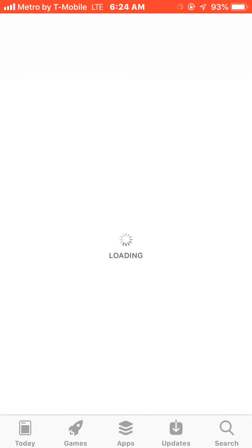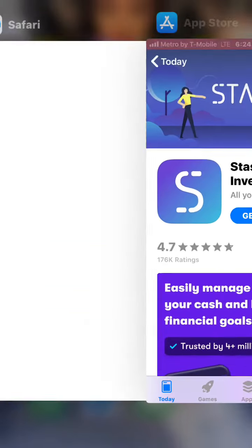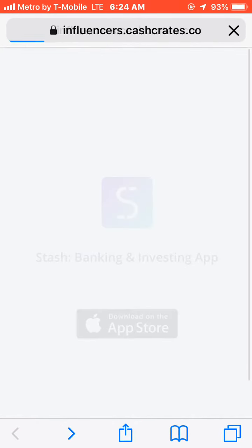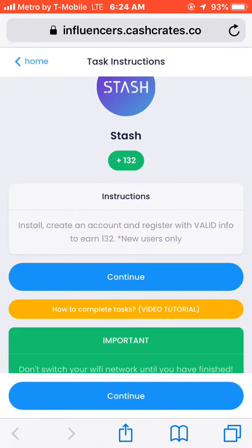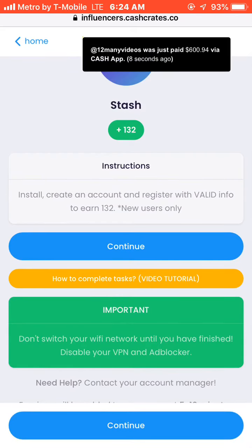You press continue, and then you do it. It's probably going to take you to your app store — that's what it's going to do. It's going to make you download the app. Then you just do what it says — the valid info to earn — and right when you do whatever it says, it's going to give you your money.